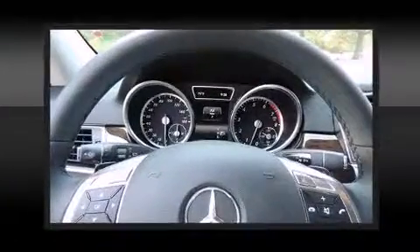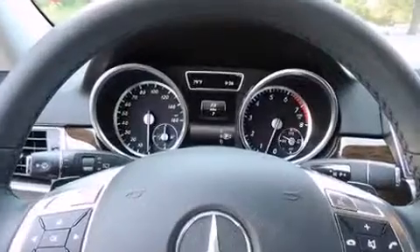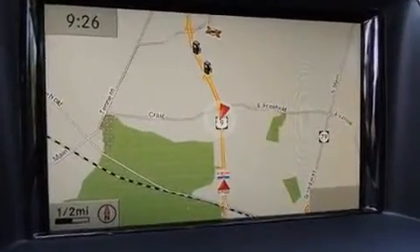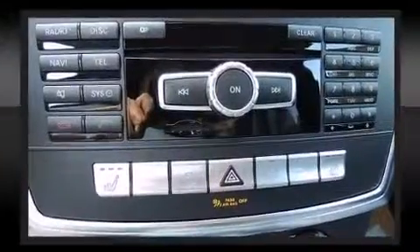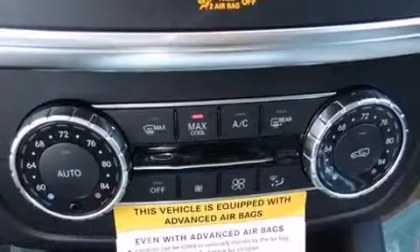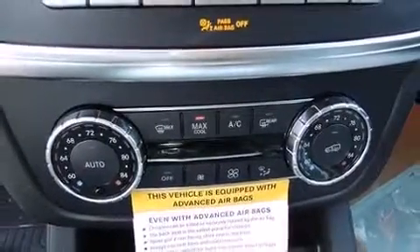Mercedes-Benz also prioritized safety and security by including dual front impact airbags, head curtain airbags, traction control, brake assist, anti-whiplash front head restraints, a security system, an emergency communication system, and four-wheel disc brakes with ABS.